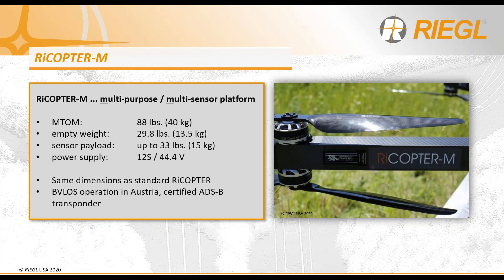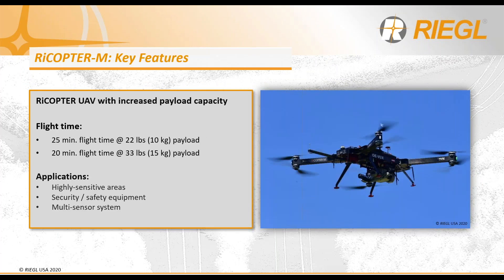Now let's take a quick look at the Rycopter M — Regal's response to the market's demand for a fully redundant UAV platform with an increased payload capacity of 15 kg, compared to the Rycopter's 6.5 kg. The Rycopter M has the same dimensions as the Rycopter, meaning it achieves more than twice the lift potential while maintaining the same footprint. The M also uses 12S batteries compared to the Rycopter's 8S batteries, providing more power to the overall system, while maintaining a similar flight endurance of 30 minutes.